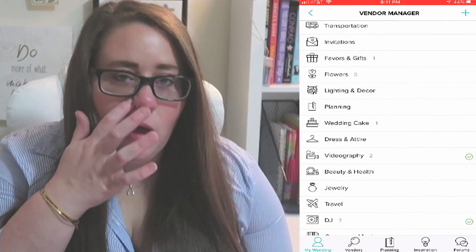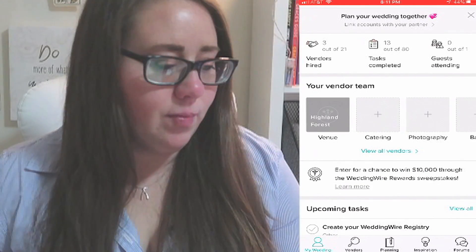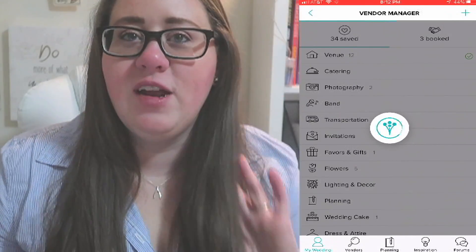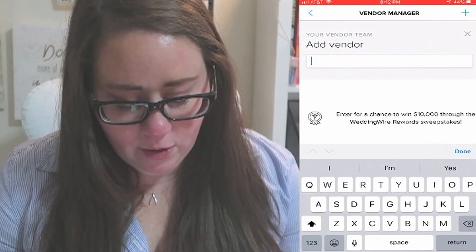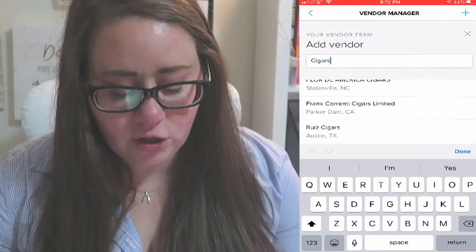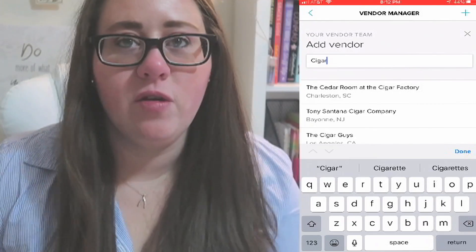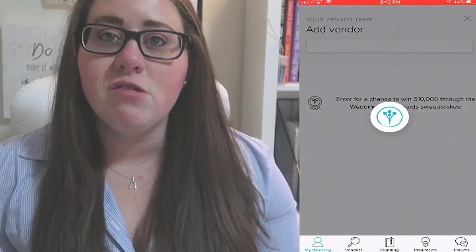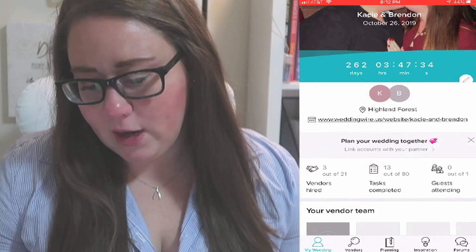You can even link your WeddingWire account with your partner and plan it together — my fiancé doesn't have a smartphone so I'm doing it all on my own. You can track guests attending — I haven't put any of this information in yet — but it has everything in there: your rehearsal dinner, bridal shower, ceremony, reception. There are even forums where you can go talk to other people who are planning their weddings and get information and opinions on vendors.